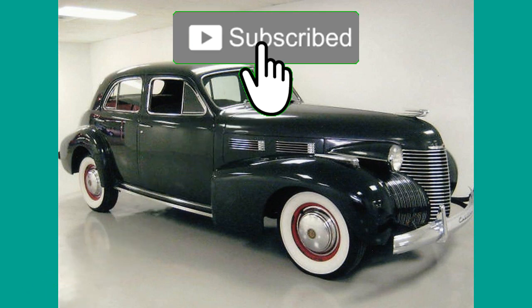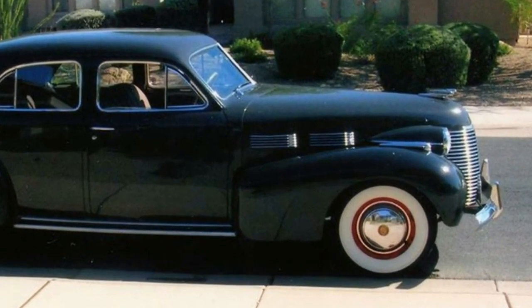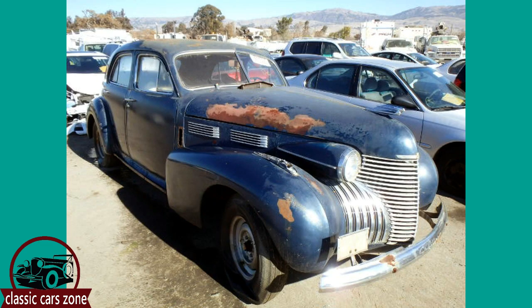The Fisher-bodied Series 62 replaced the previous Series 61. The Series 62 featured a low, sleek torpedo-style C body with chrome window reveals, more slant in the windshield, and a curved rear window. The 1940 Cadillac Series 62 shared the C body with the Buick Roadmaster and Super, the Oldsmobile Series 90, and the Pontiac Custom Torpedo.